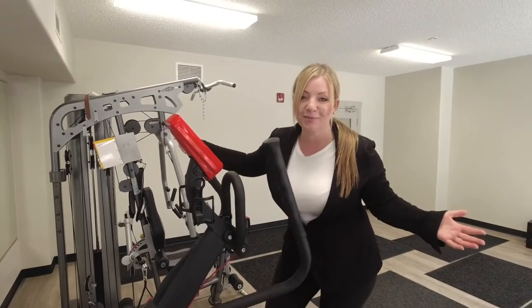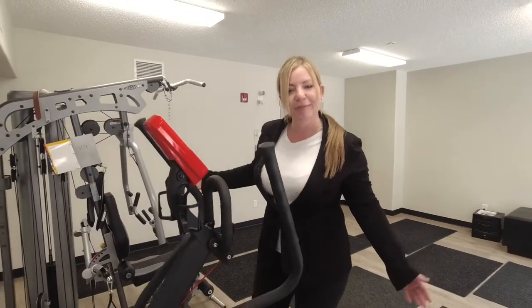Welcome to the other amazing amenity in this building — the fitness room. Who wouldn't have wanted one of these during COVID? Now that you don't have your gym membership, get a place that already has a gym.